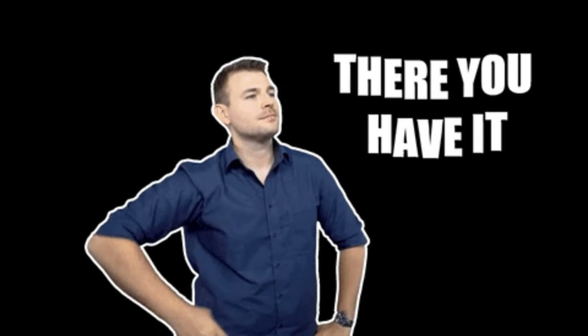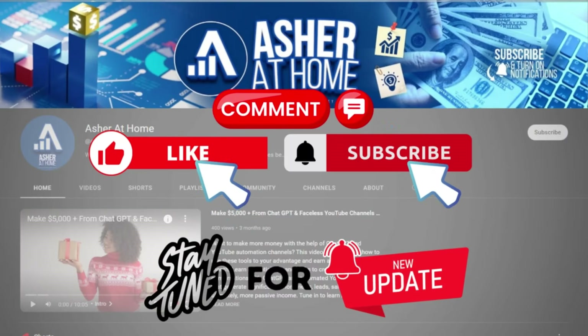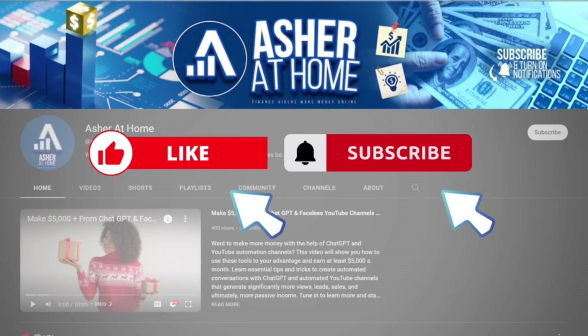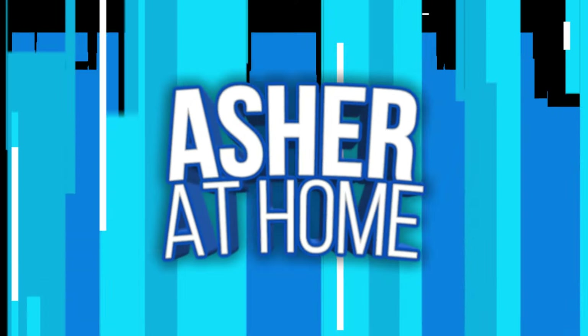There you have it — that ends today's video where we showed you how to earn free PayPal money by watching videos. If you liked what you've seen, please hit that like button and subscribe to our channel, Asher at Home, and turn notifications on if you want to see other online money-making strategies just like this one. Thanks for watching and I hope to see you again.